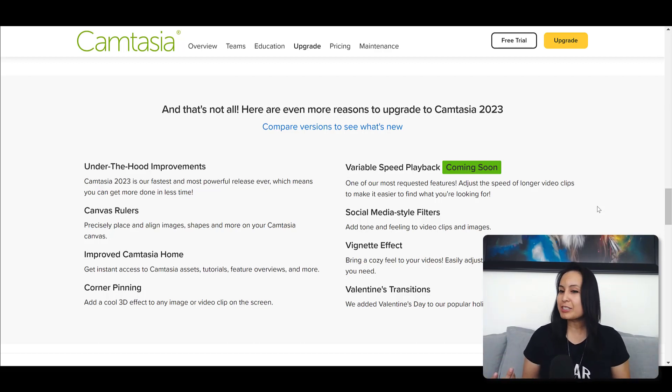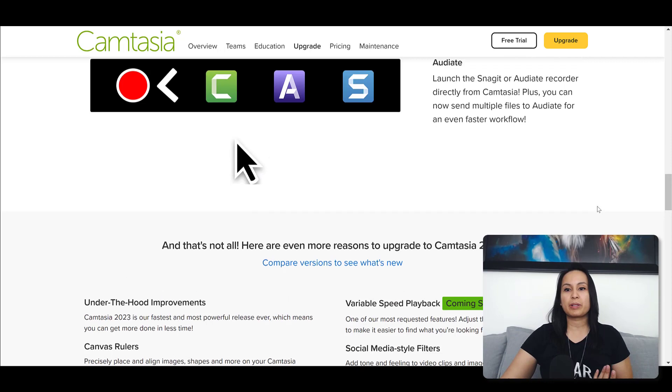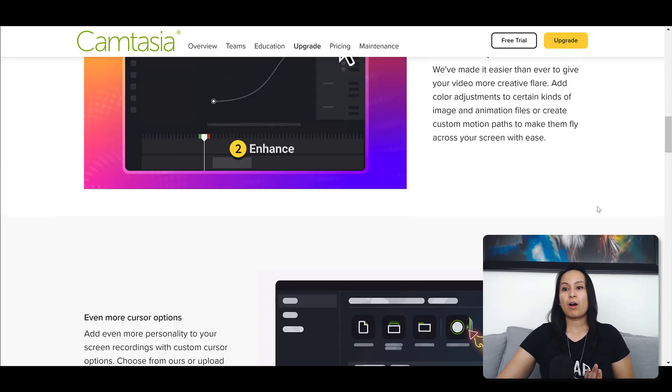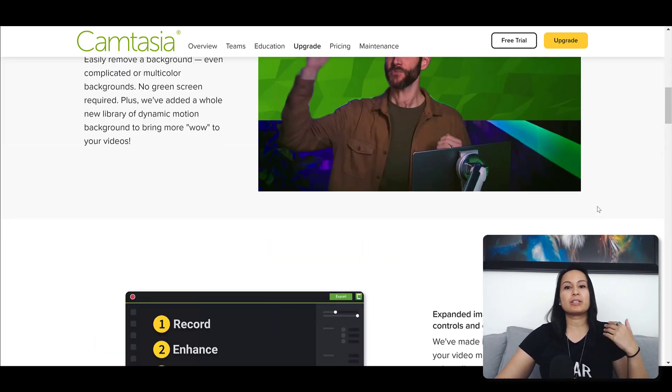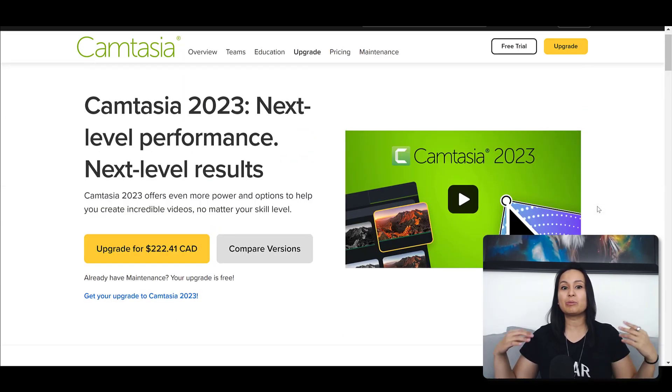Valentine's transitions — probably won't be using that either. So in all honesty, the current features being offered in Camtasia 2023 aren't really exciting me to upgrade. I will eventually upgrade, but as of now I'm using 2021 and 2022. Personally, if you're on 2021 or 2022 and have the same feeling towards the new features, I wouldn't upgrade.